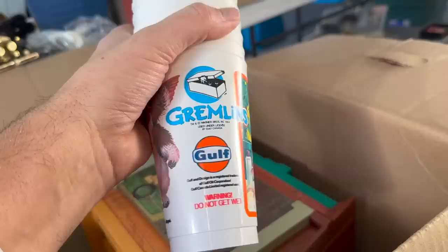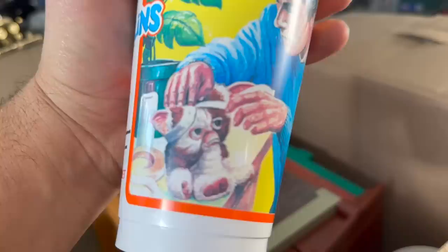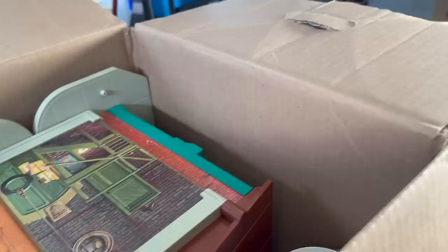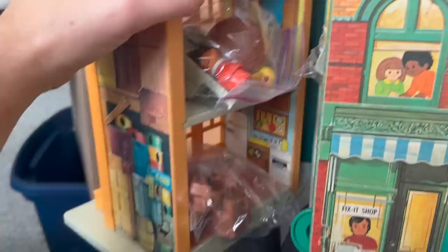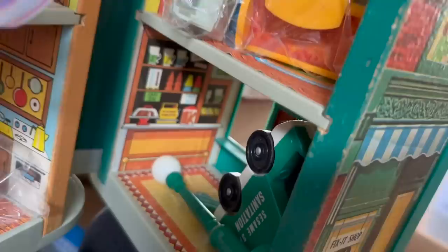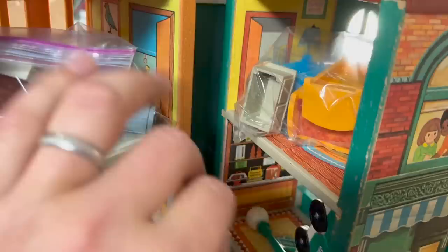Gremlins cups from Gulf gas stations — a whole set of them. And do we have everything in here for this? I see a little Ziploc bag, so that's a good sign. Somebody was trying to keep some things together. We've got the furniture and the street lamp, the little Santa garbage truck, and we've got the figures — Big Bird with its bird nest. Looks like it's pretty well all there.